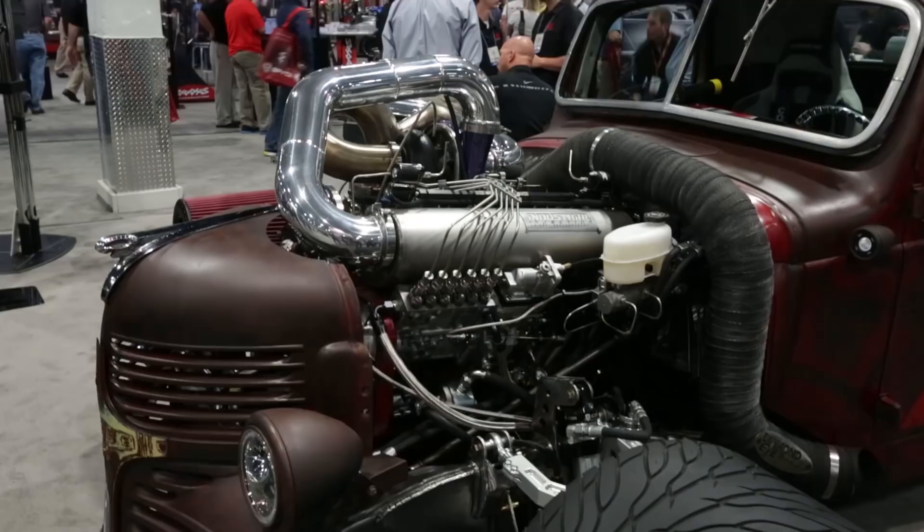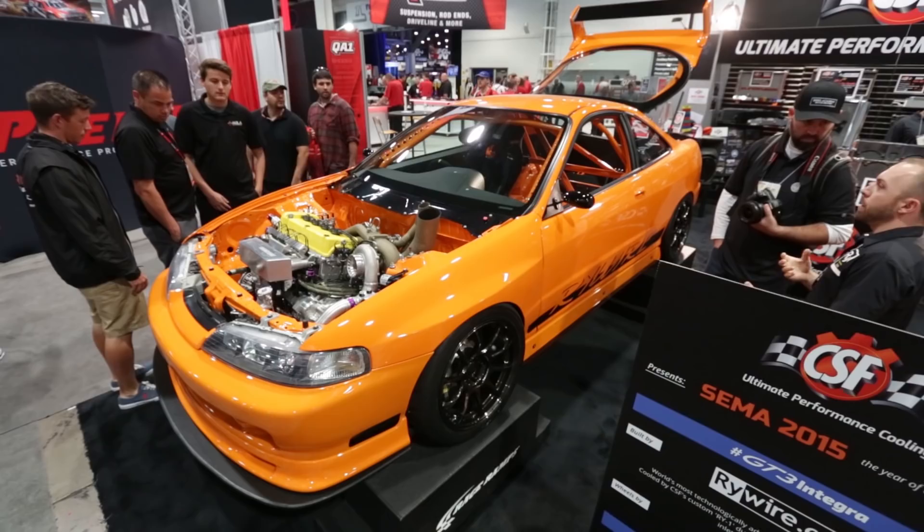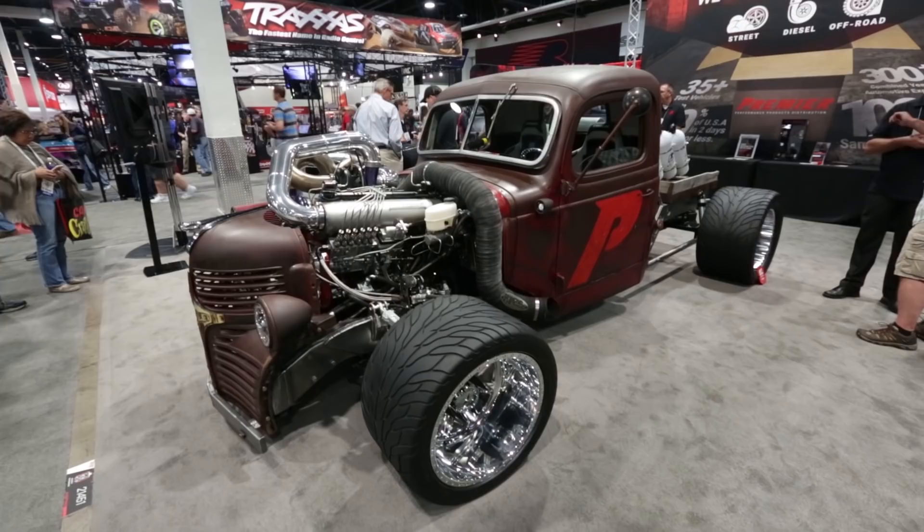Not even sure what this truck is, but it's got a crazy compound turbo diesel setup, some massive tires, and airbags.